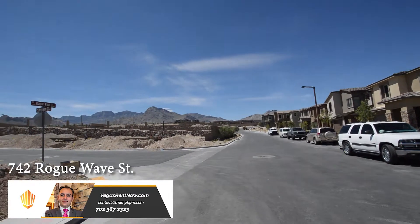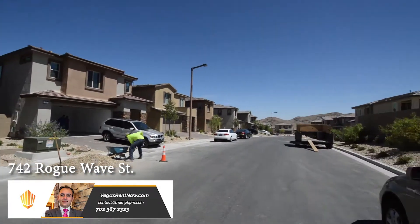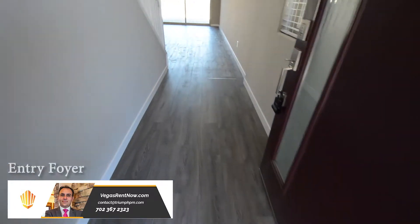This home is in a gated Summerlin community with shopping, casinos, and easy 215 access nearby. The home is brand new and features an open floor plan with three bedrooms, two and a half bathrooms, and an attached two-car garage.